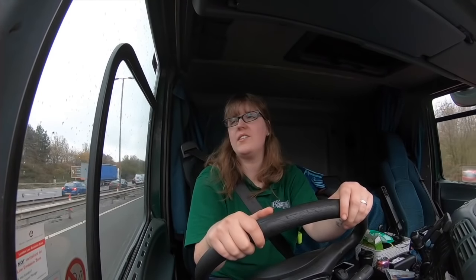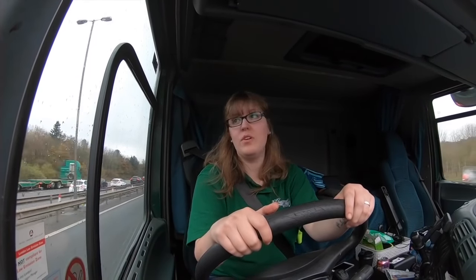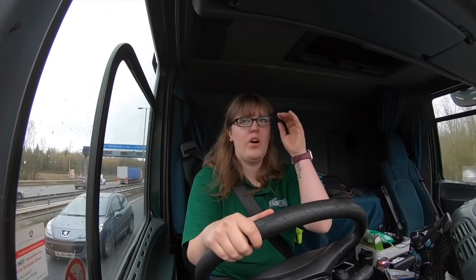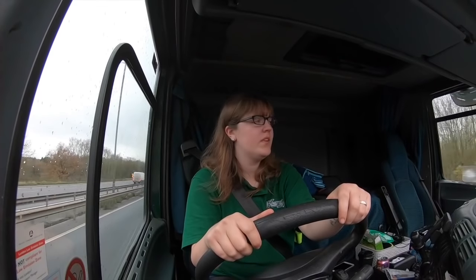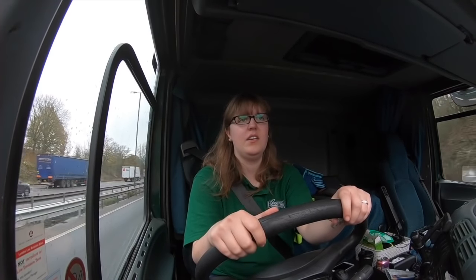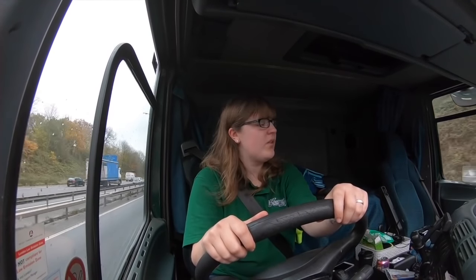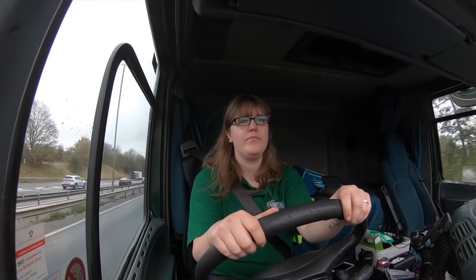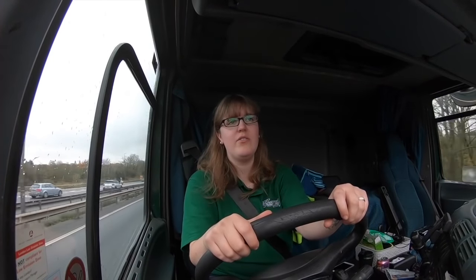Hello YouTube — it is the next day. I still haven't managed to film what this wagon looks like on the outside yet, but I will. I've had a phone call from my boss to say my wagon is ready now, so I'm really looking forward to getting mine back. This wagon is alright but it's not the one I'm used to, so I'll be glad to have some familiarity back. This one doesn't turn as well — I've got it stuck twice today and had to reverse and have another go, in different places. But it's all in the experience and I'm grateful for it.